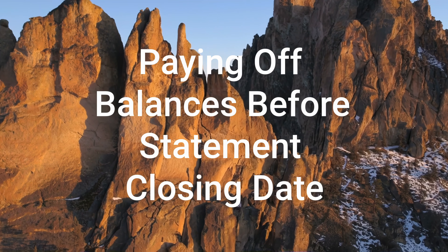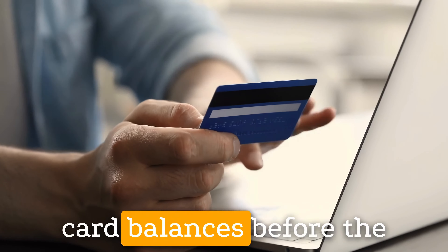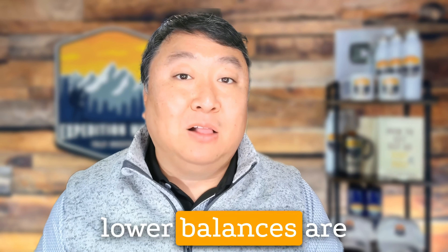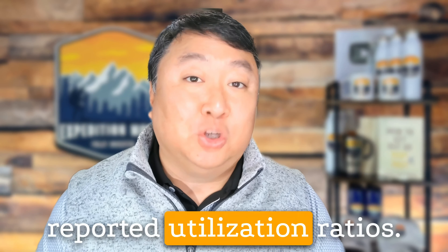3. Paying Off Balances Before Statement Closing Date: Instead of waiting for the statement due date to make payments, you would pay off the majority of your credit card balances before the statement closing date. This ensures that the lower balances are reported to the credit bureaus, resulting in lower reported utilization ratios.